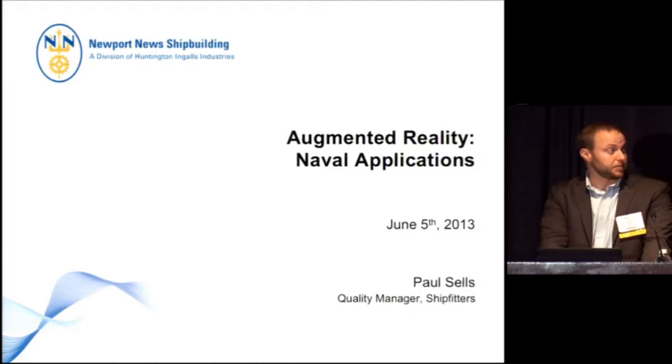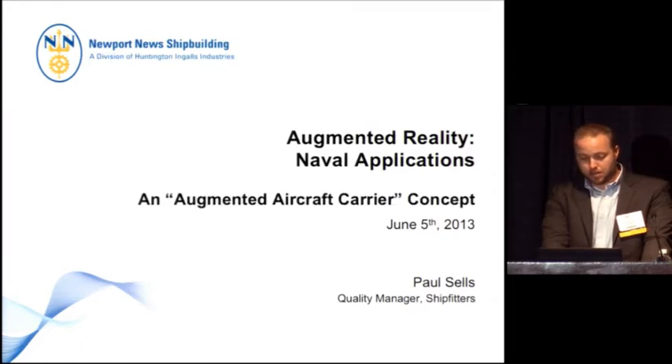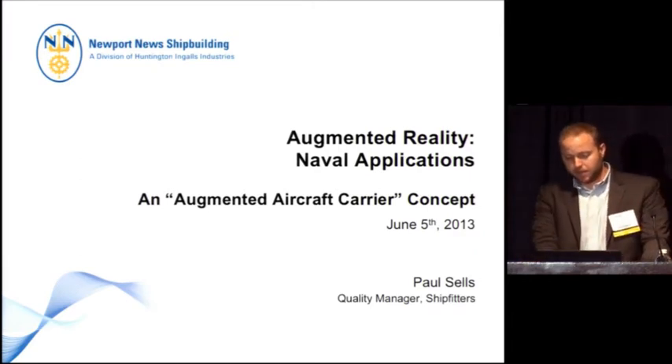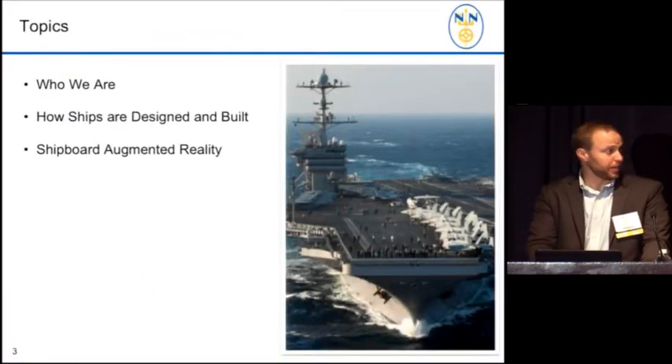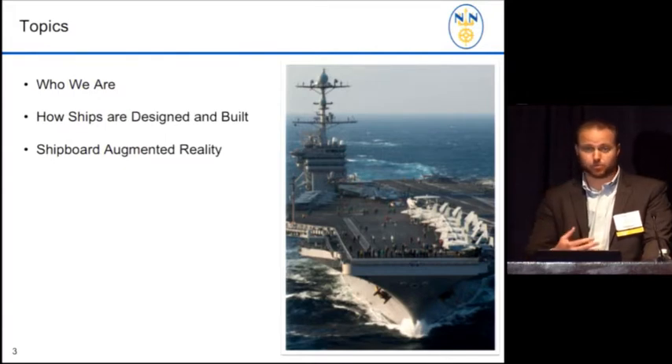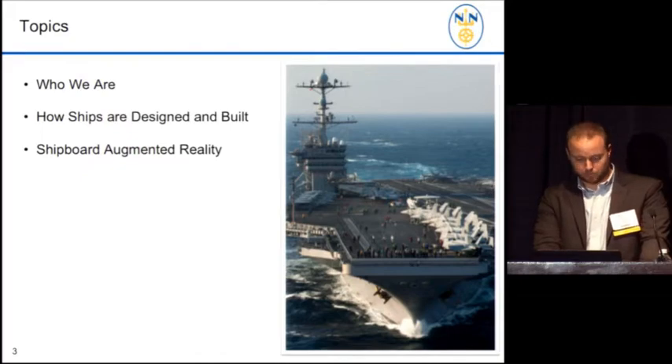So, augmented reality naval applications — what could we do there? Well, we can augment an aircraft carrier. That's a pretty big goal. I'd like to talk a little bit about who we are, and how many people have heard of Newport News Shipbuilding before in this room. I'm going to talk about how ships are designed and built for a moment, because it will provide some context. I'll do a little live demo and then we'll get going.